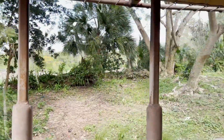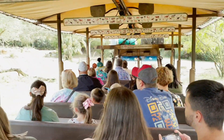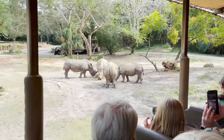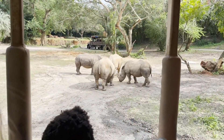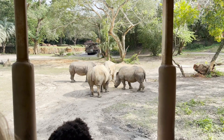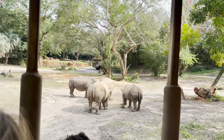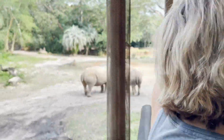Ahead of us are some white rhino. A group of white rhinoceros is called a crash, so this is a whole crash of rhino. White rhino weigh about 5,500 pounds and they can charge at 35 miles an hour, with thick skin like armor plating. They have very poor eyesight, but really good hearing and smell.